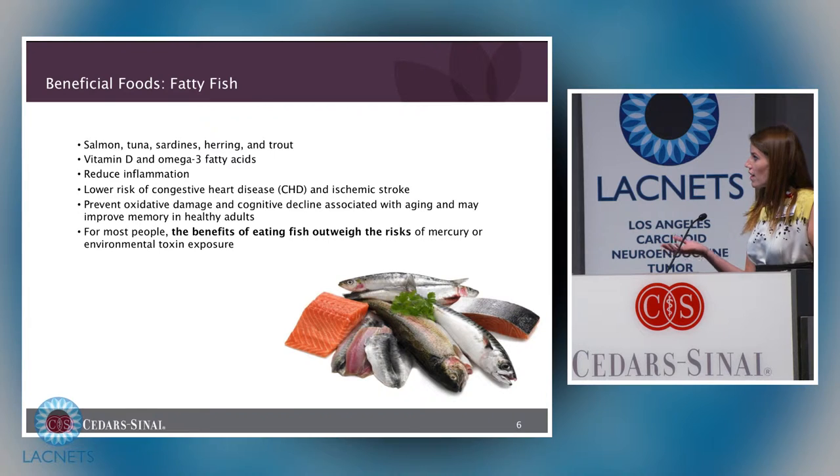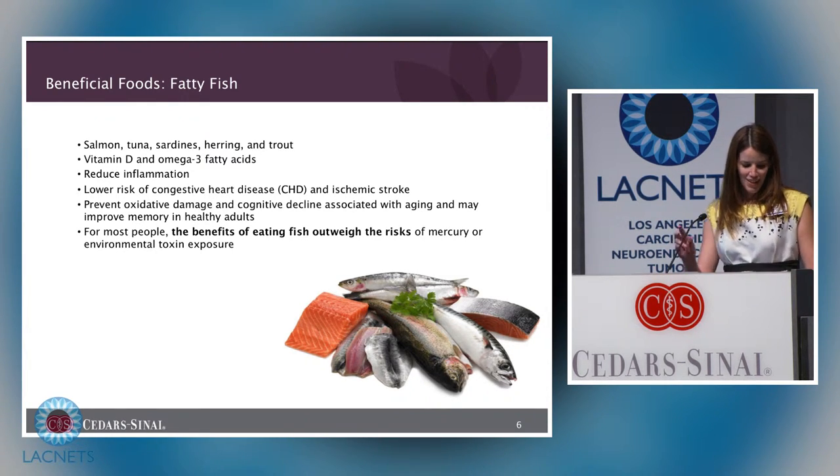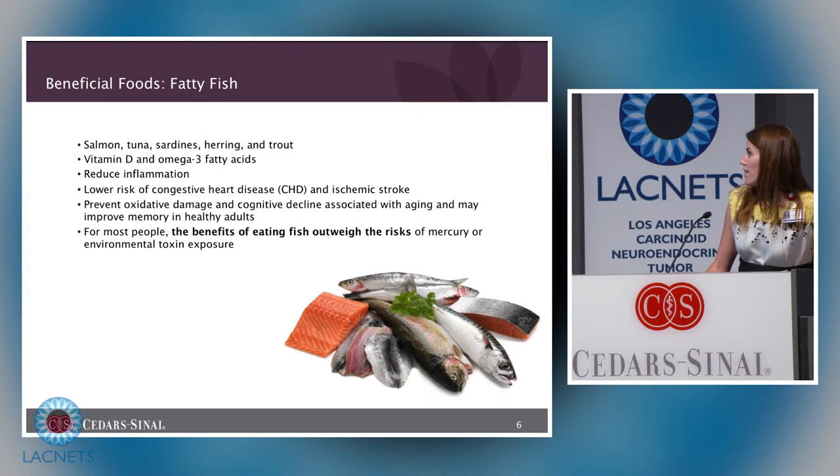Fatty fish include salmon, tuna, sardines, herring, and trout. These contain vitamins and minerals and are known as a good source of vitamin D and omega-3 fatty acids. Omega-3 fatty acids reduce inflammation in the body, can lower the risk of congestive heart disease and ischemic stroke, prevent oxidative damage and cognitive decline associated with aging, and may improve memory in healthy adults. The people who want to limit fatty fish due to mercury content are pregnant women, women planning to become pregnant, children, and women who are breastfeeding.